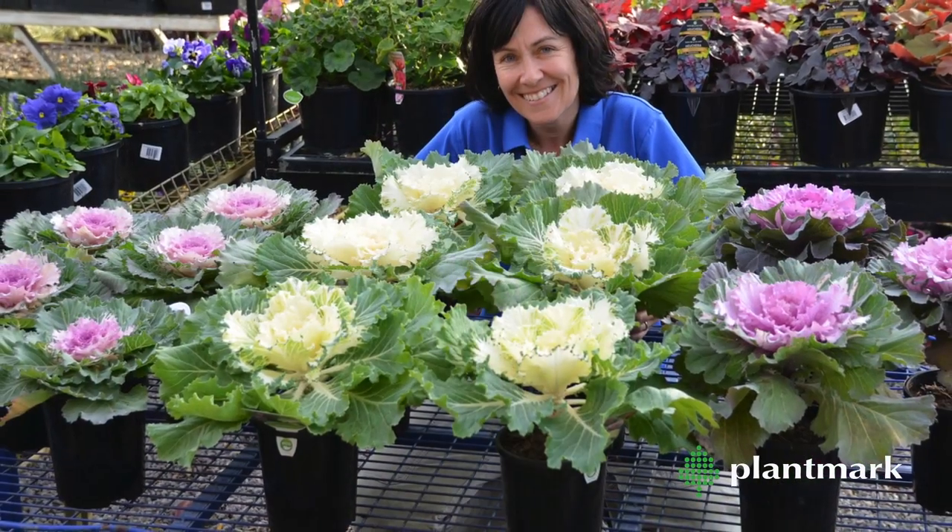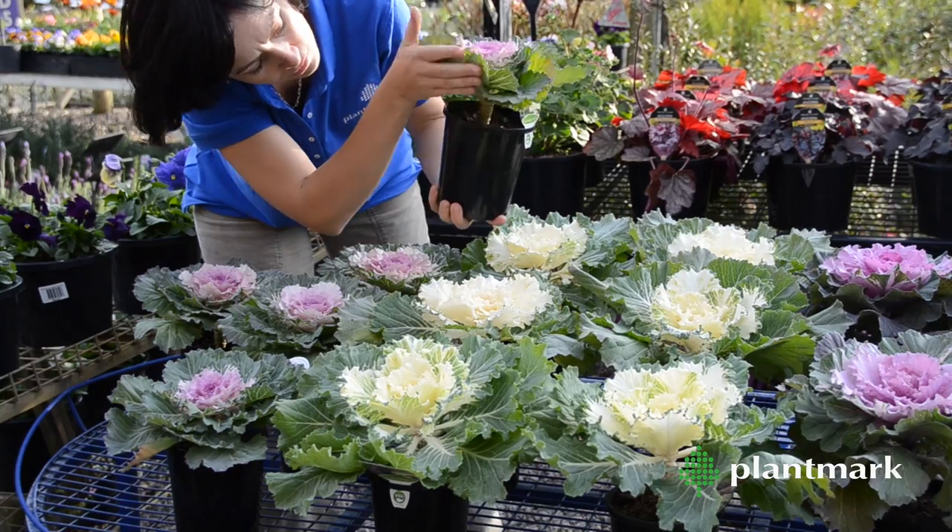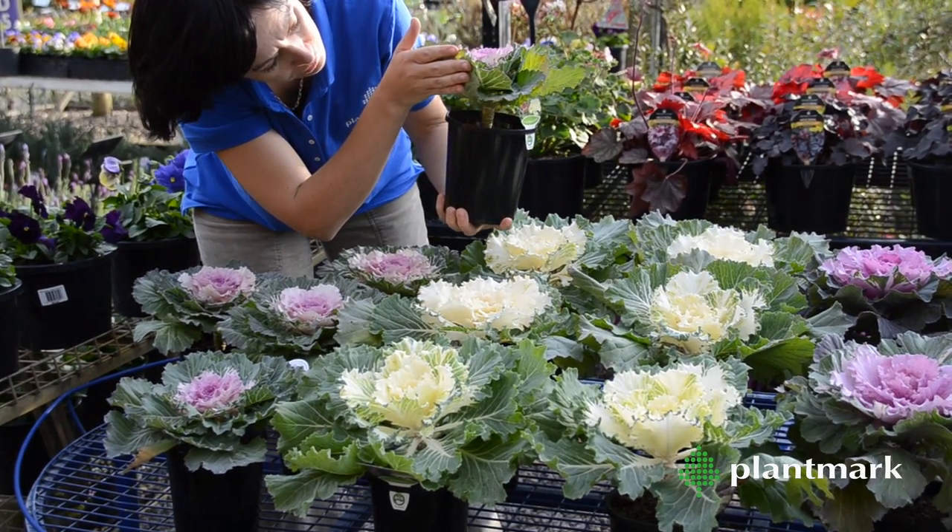Botanically known as Brassica oleracea, they belong to the same family as cabbages, broccoli, cauliflower, Brussels sprouts and turnips, but these are the ornamental variety.